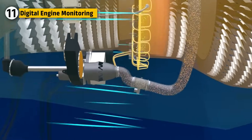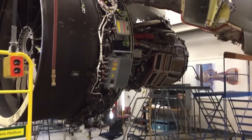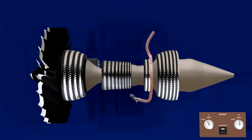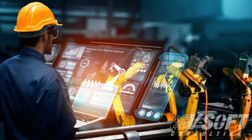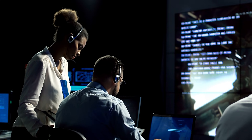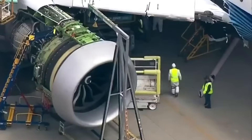The GE-9X features a digital engine monitoring system equipped with sensors that track parameters like temperature, pressure, and vibration, continuously monitoring engine performance. This data is sent to the airline's operations center in real-time, allowing for predictive maintenance. Using machine learning algorithms, the system can analyze trends and predict potential issues before they arise, enabling airlines to make proactive adjustments and reduce unexpected downtime.